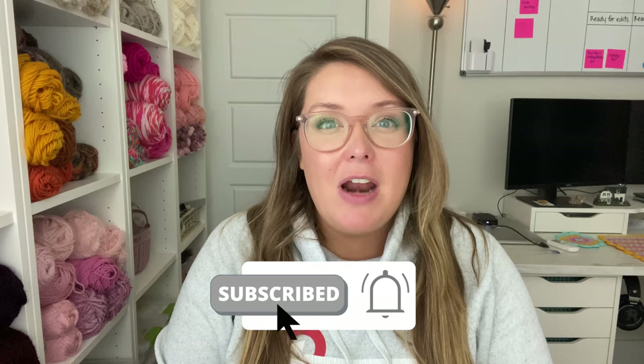Hi everyone, I'm Brittany from Just Be Crafty. If you're new here, welcome, and if not, thank you so much for coming back. Today's video is going to be a fun one — an Amazon favorites of all of my favorite knit and crochet items that I've ordered from Amazon over the years. So let's go ahead and get started.